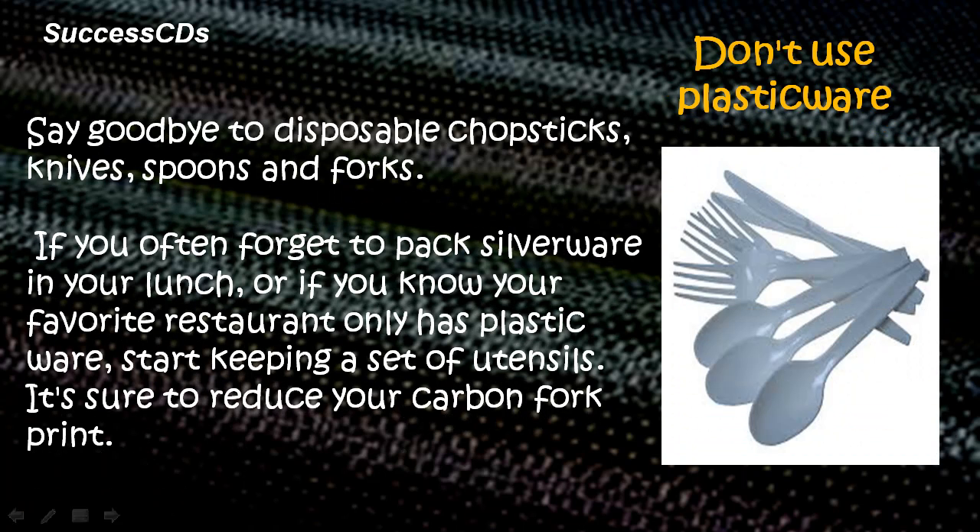Don't use plasticware. Say goodbye to disposable chopsticks, knives, spoons and forks. If you often forget to pack silverware in your lunch, or if you know your favourite restaurant has plasticware, start keeping a set of utensils. It's sure to reduce your carbon footprint.